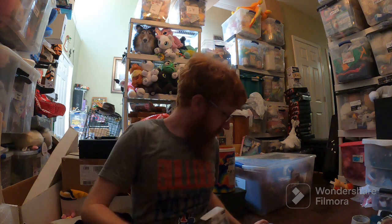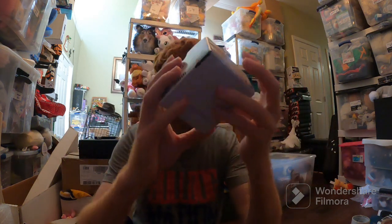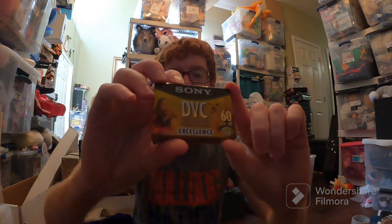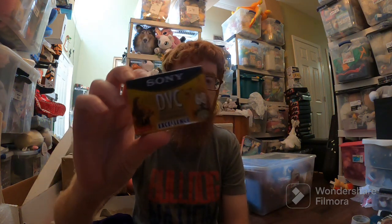Last but not least, these Sony DVC Mini DVR cassettes — digital video cassettes. I got these free at a yard sale slash estate sale — the same one where I got all those trolls I sold way back. Really cool sale: $50 for these, and they were free to me.